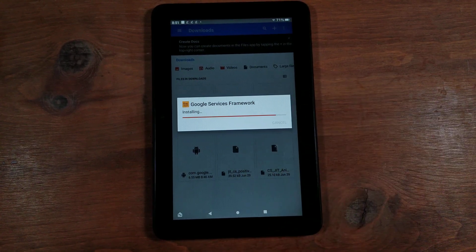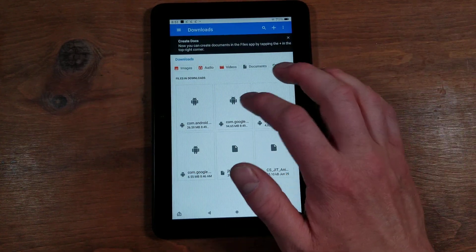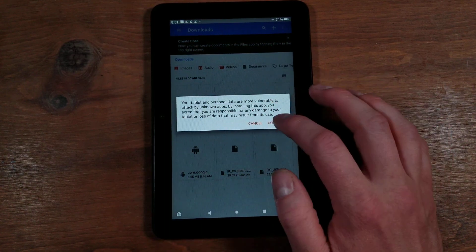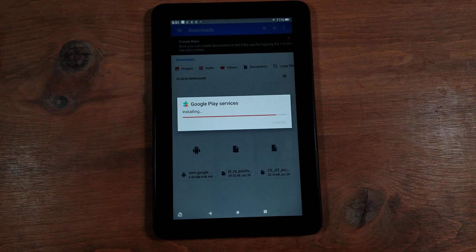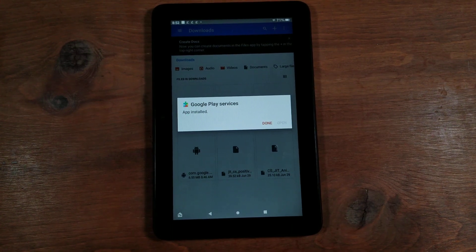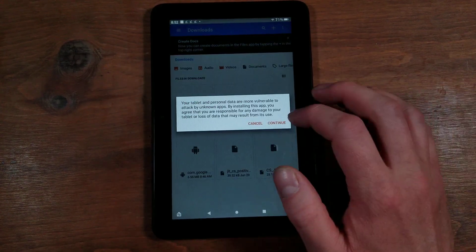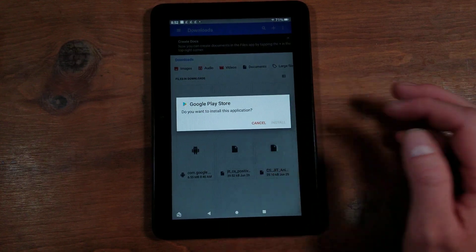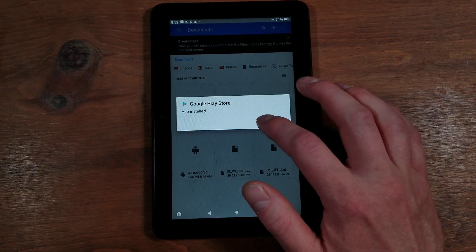Google Services Framework — Install. When I first tried doing this, this is one that gave me issues. Hit Continue — it just says unknown. Next is Google Play Services — Install. This was the biggest one so it will take the longest time. Pause your video until yours is installed. Once it is installed, hit Done. And last, certainly not least, Google Play Store — Continue, then Install. This one will take a few more seconds. It is the second largest of these four files. Hit Done and exit out of that.